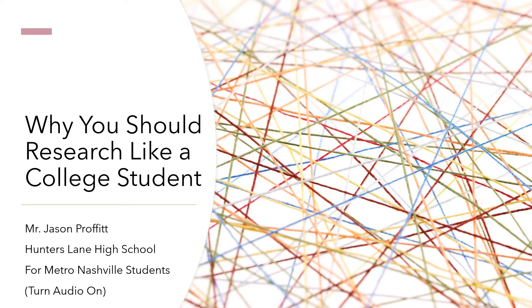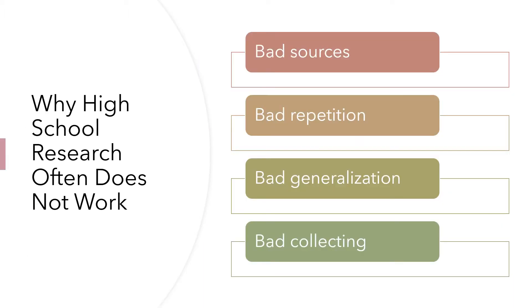I really want to talk about why researching like a college student — doing professional research — is the way to go to get through the senior capstone paper. Of course, people other than college students do good research, but since a lot of our students go to college, and some don't but many will go into careers where they do research, I use a college student as a stand-in. So we're going to look at four problems that high school research typically has: bad sources, sources that don't help you; bad repetition, finding the same information over and over without going deeper; bad generalization, not getting specific, only seeing one side, potential bias; and bad collecting, losing research, not knowing what to use, or not being able to cite it.